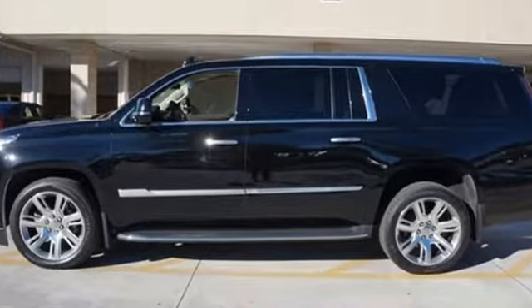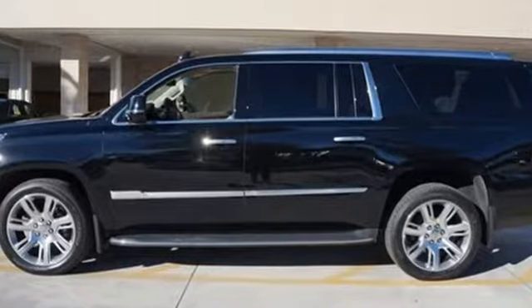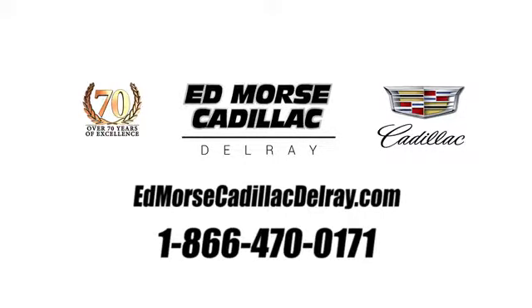There's even more to see in person. Take it for a test drive today. Call us today at 1-866-470-0171. For value and for service, it's Edmars.